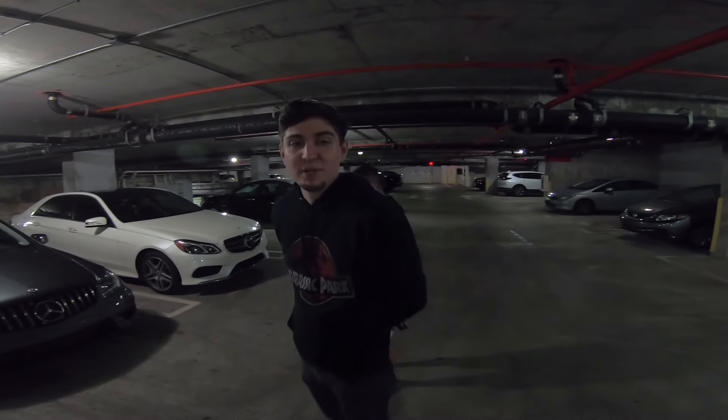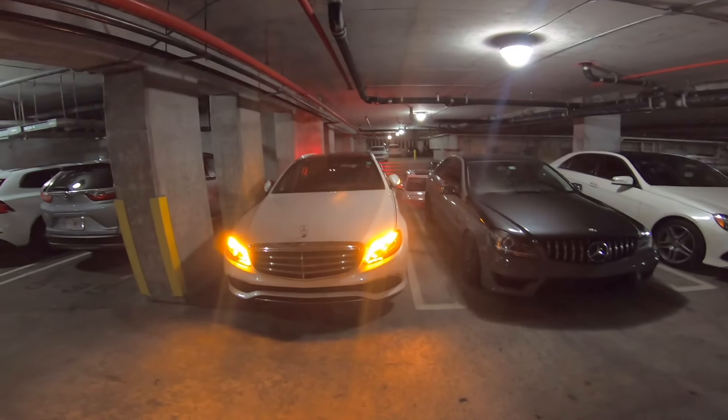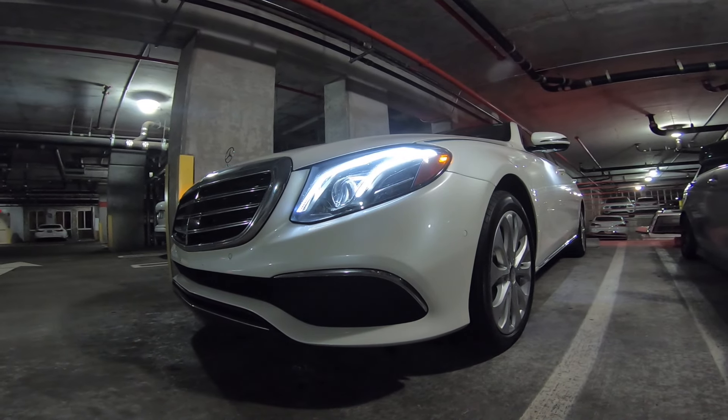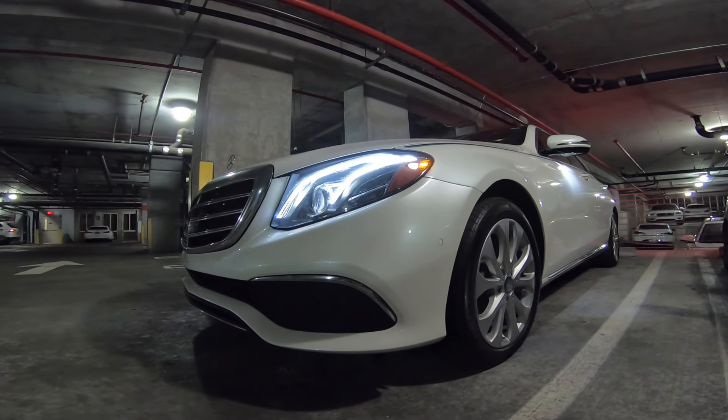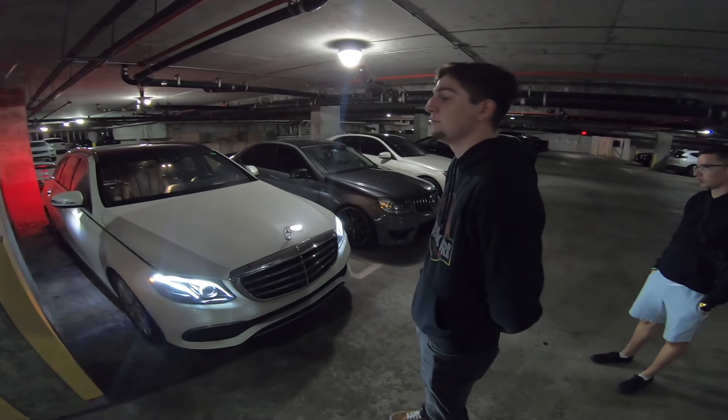So tell us about your future plans. About four to four and a half months ago I purchased my new daily — this is an E400 wagon. Just like the E550, it's fully loaded, with the designo interior, every single option spec'd out, suede roof, and it drives itself.